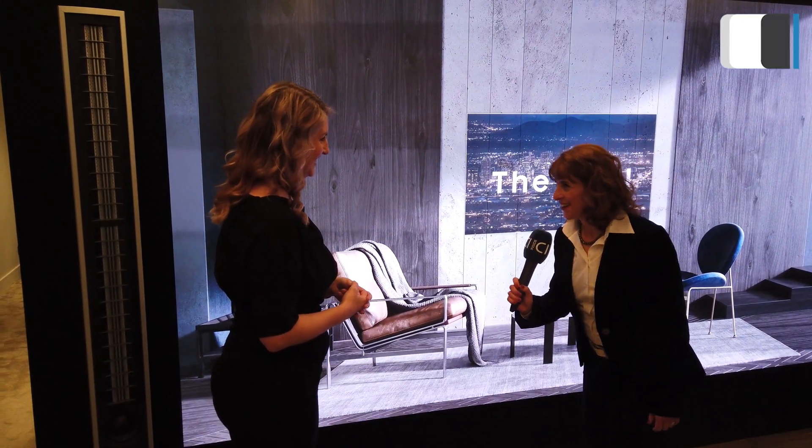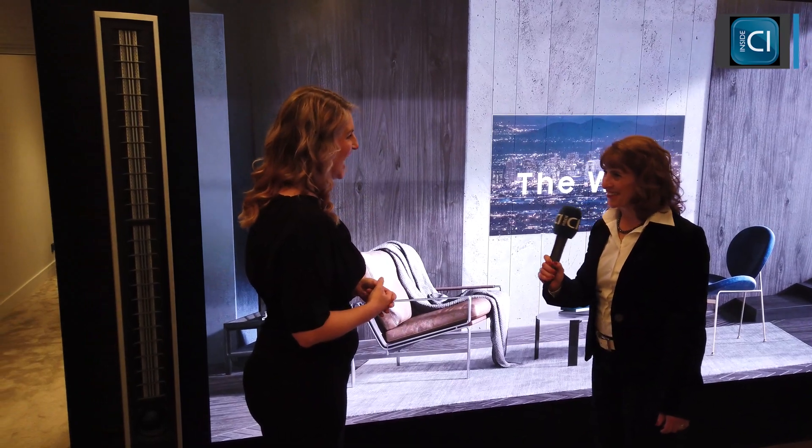Fantastic. Sarah Irish, thank you very much. Thank you for having me.